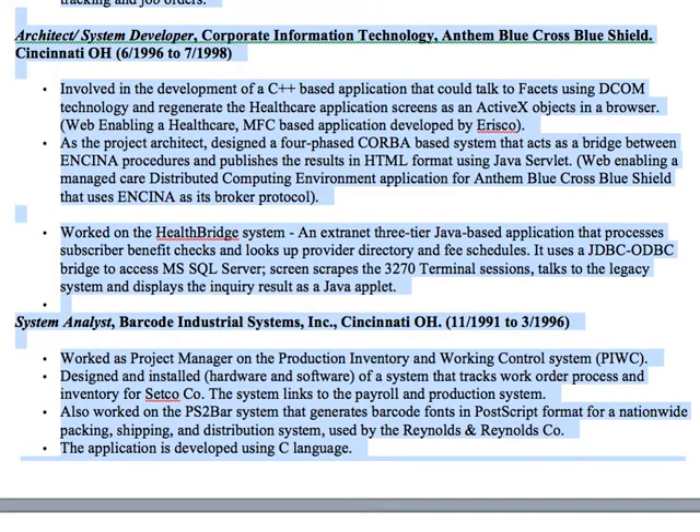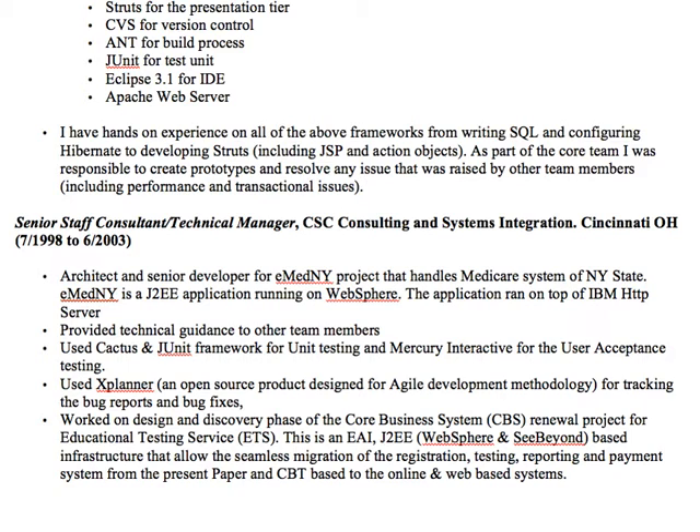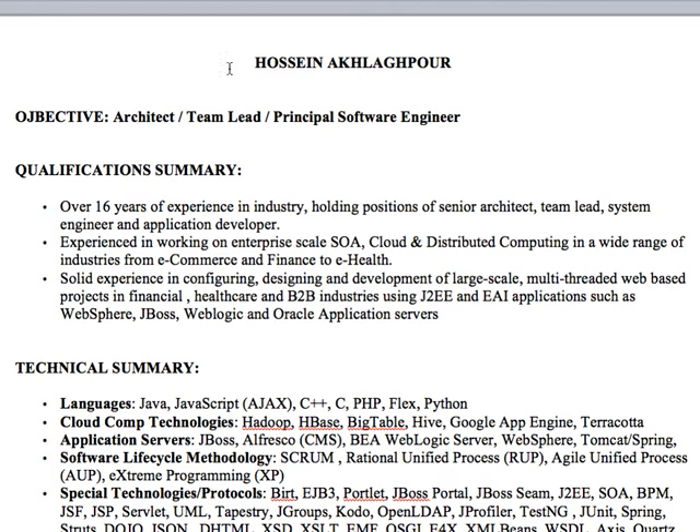I want to just go through cutting down a resume. So this is a seven-page resume of a Java architect. He's actually a pretty good guy, and it's not a bad resume. He's got a lot of stuff in here. At the end of the day, he has too much stuff in here, but he's got a lot of good stuff.